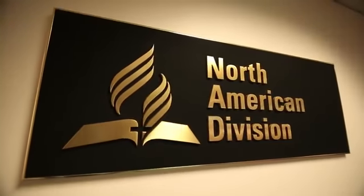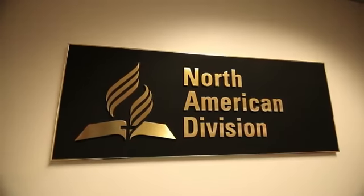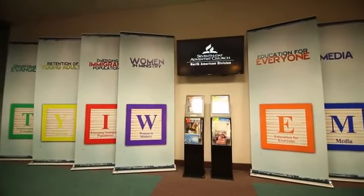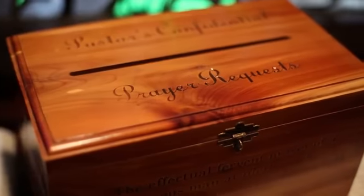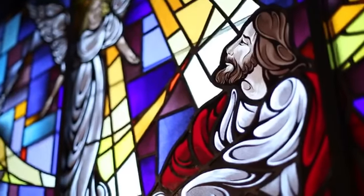Here we have the North American Division, which represents the church in the United States and Canada. At noon each day, employees gather here in this chapel to pray for each prayer request they receive.